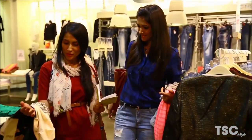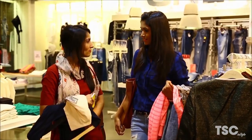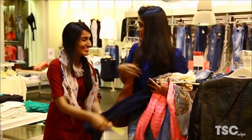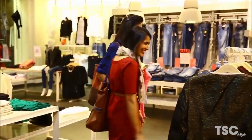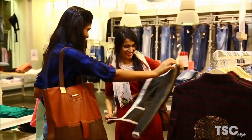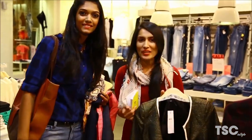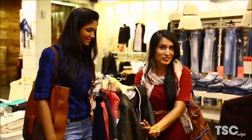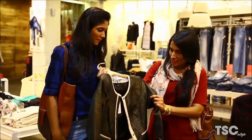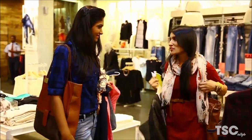We are done sourcing most of the stuff for tomorrow's shoot, and now it's high time we shop for ourselves. We have a party to attend in the evening and we actually sneaked out of the shoot to find some more stuff. I think this jacket, if I add it on to my maxi, it's going to be just perfect for the party — so let me try it on.